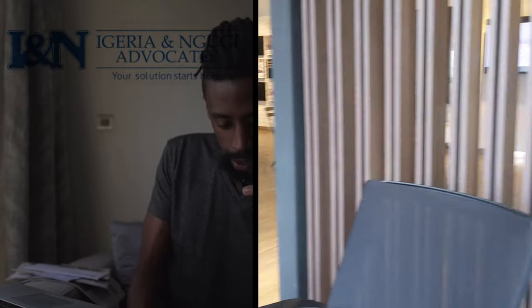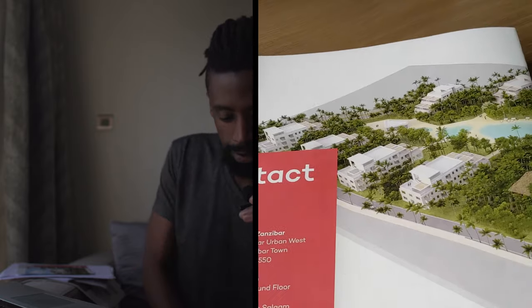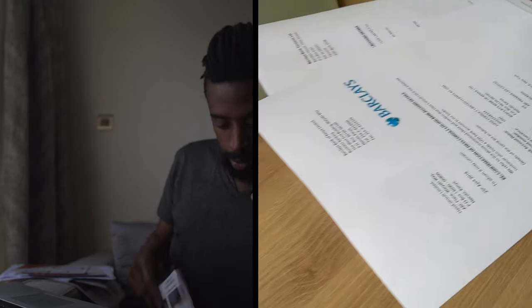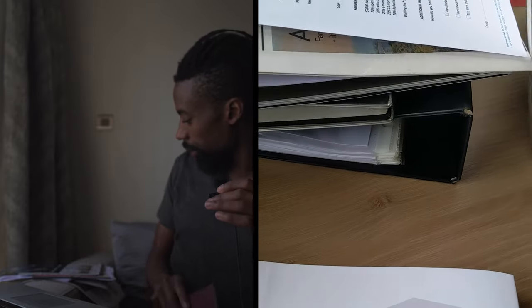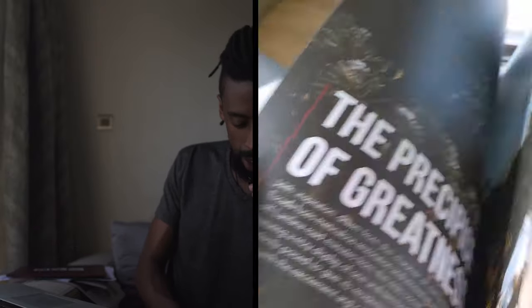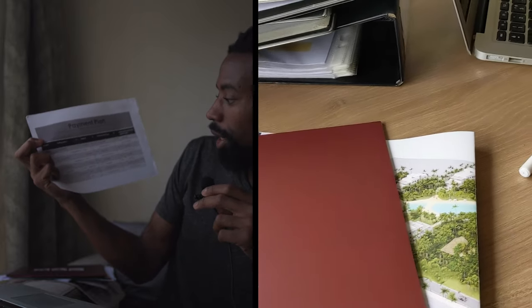Here we go — Skyview Gardens, right here. That's one. This is the property I invested in Tanzania, by Kite Surfing — one-bedroom apartment. Fuma Town right here, another one. Pearl Marina — the one I was telling you about Uganda. And this right here is in Nairobi.